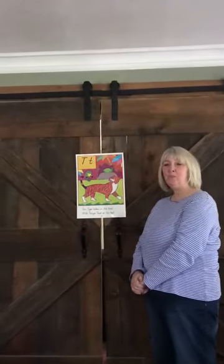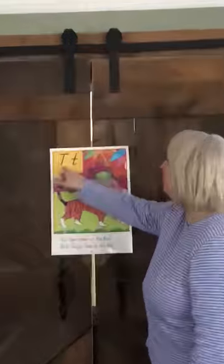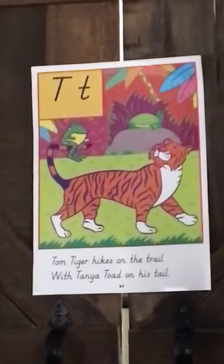Good morning preschool, we are going to do our T poster today. Here's our uppercase T — down and across. And our lowercase T — remember we start at the top, go down with a curl, and across.